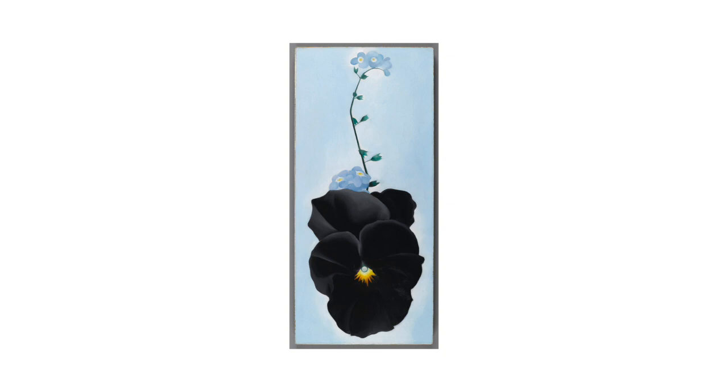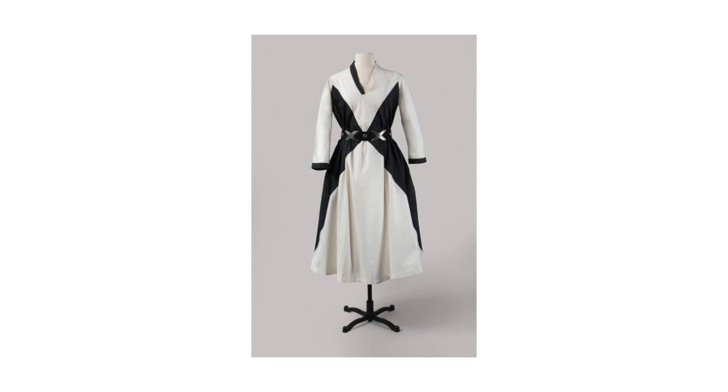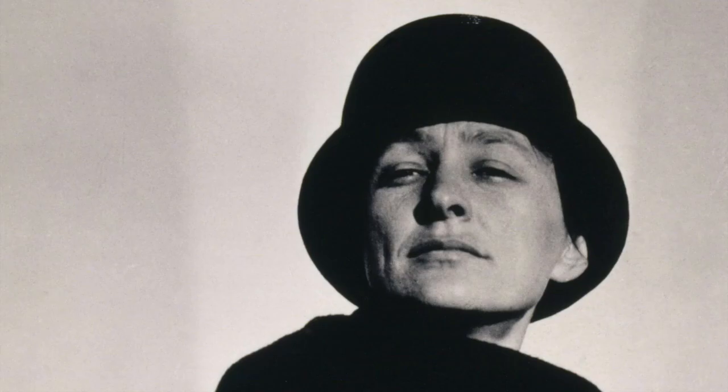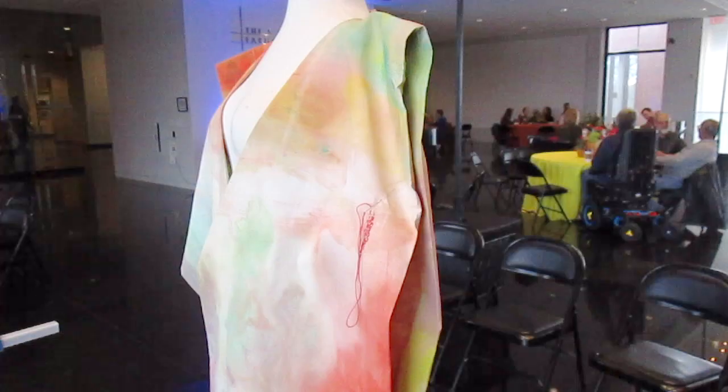First, Georgia O'Keeffe. This exhibit is awe-inspiring. It was incredible to finally be in the presence of her paintings, but I think a lot of people don't realize that she was also a brilliant seamstress. This exhibit showcases a lot of the garments that she had sewn and wore, and to actually see with my own eyes the stitches that she made and the paint stains on her smocks and the wear on her dungarees — this was really something else.